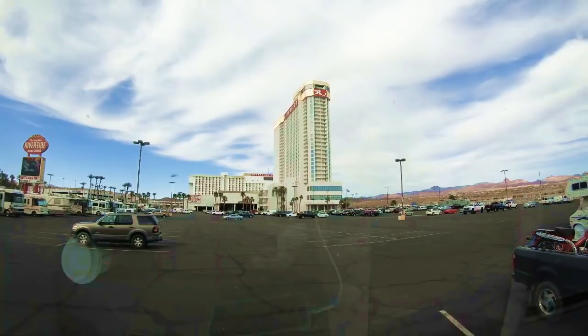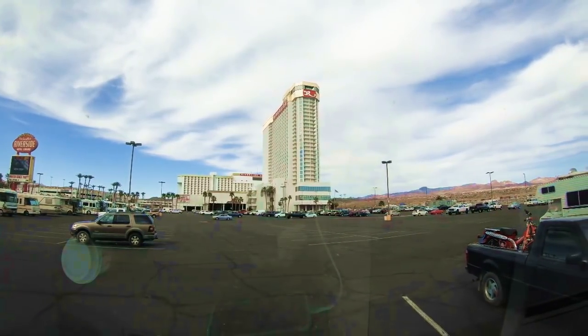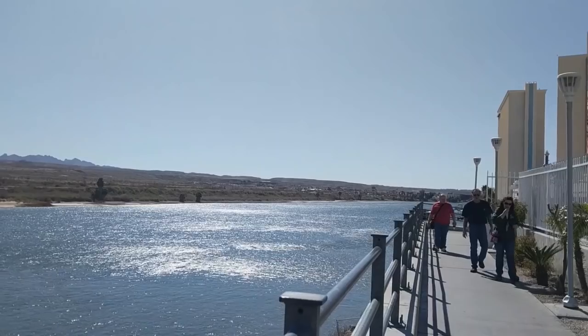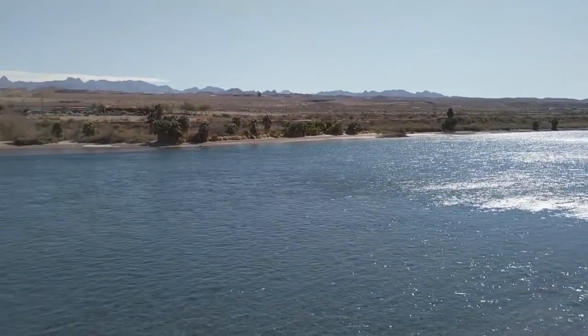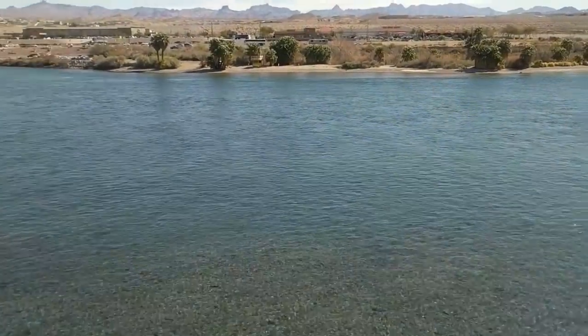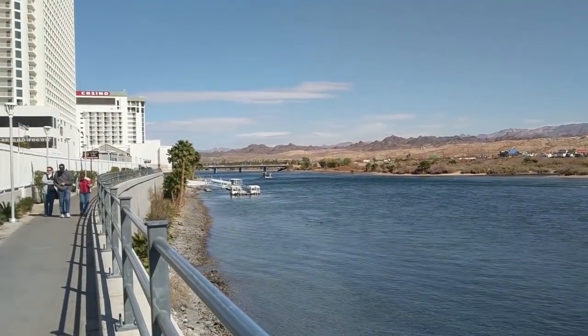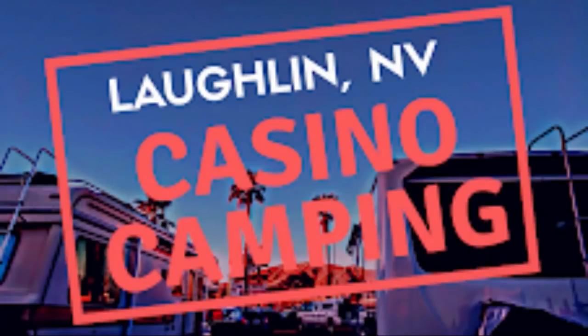Coming up is an interview with Terry, the king of casino camping in Laughlin. We're going to give you everything you need to know: where you can go, what the rules are, where to get water, where to get propane, whether there's a grocery store, what's the deal with the river and crossing it for free to the Arizona side, and the water taxi. Thanks again Terry for all the great tips. May God bless.